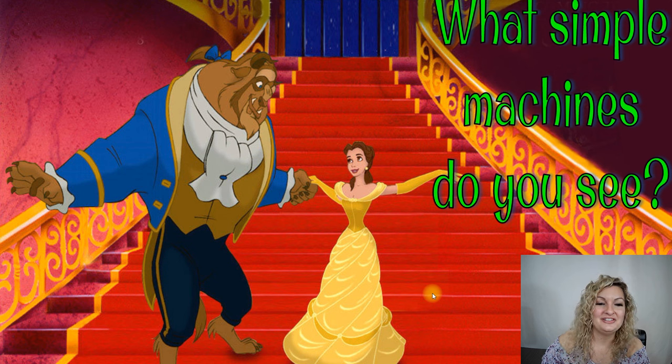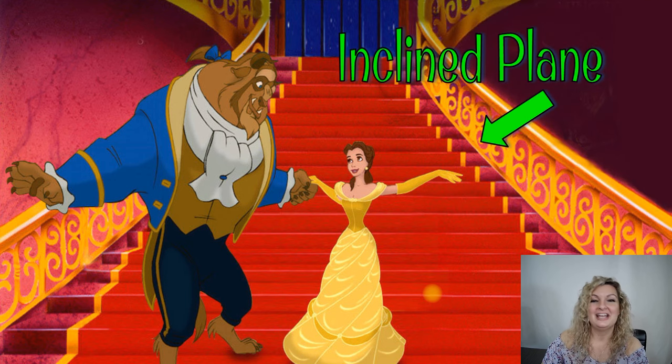What simple machines do you see here in Beauty and the Beast? This one should be pretty easy. This is an inclined plane. Stairs are actually a type of an inclined plane. Let's try another one.